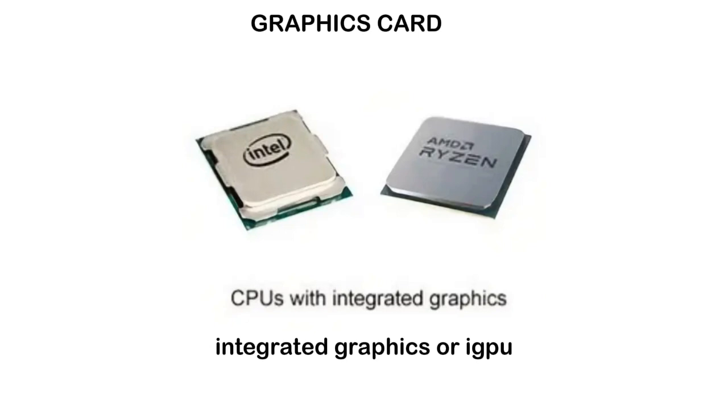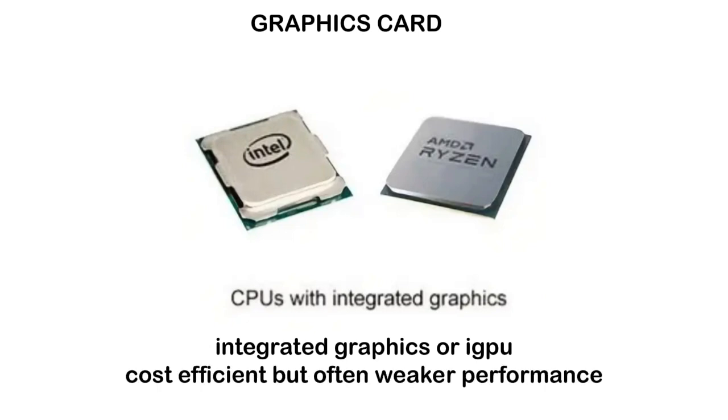Unlike a dedicated graphics card, the iGPU becomes one with the CPU and uses the processor's power, which makes it cost-efficient but often weaker in performance. So when you play heavy games, you have to use lower graphics settings to avoid lagging.